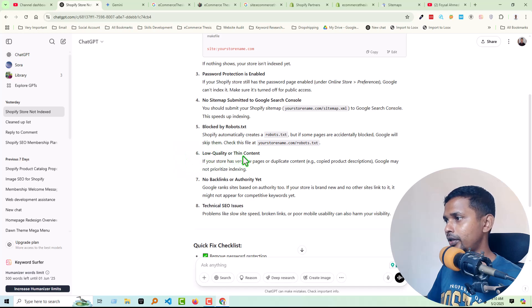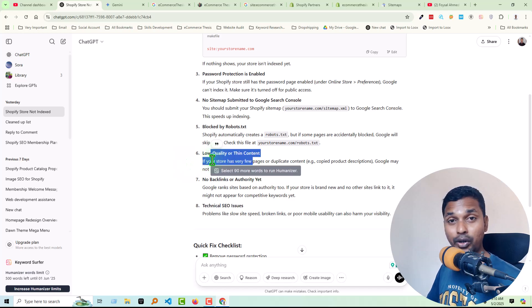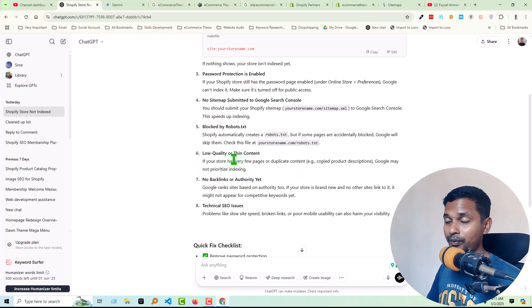The next reason is low quality or thin content. If you publish any page where you don't have enough content that explains details and gives your reader or visitor benefit or information, that's a problem. If you add just a few sentences that are not relevant or helpful, then Google does not index it. You must add quality content on each page to see your website or page in Google search results.